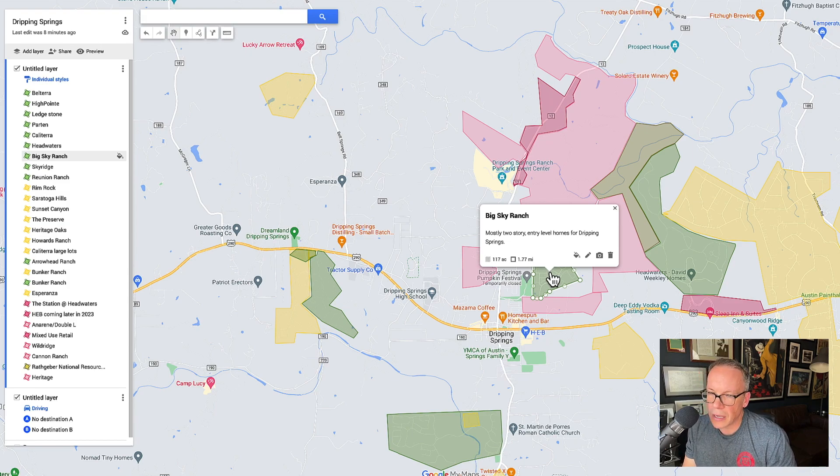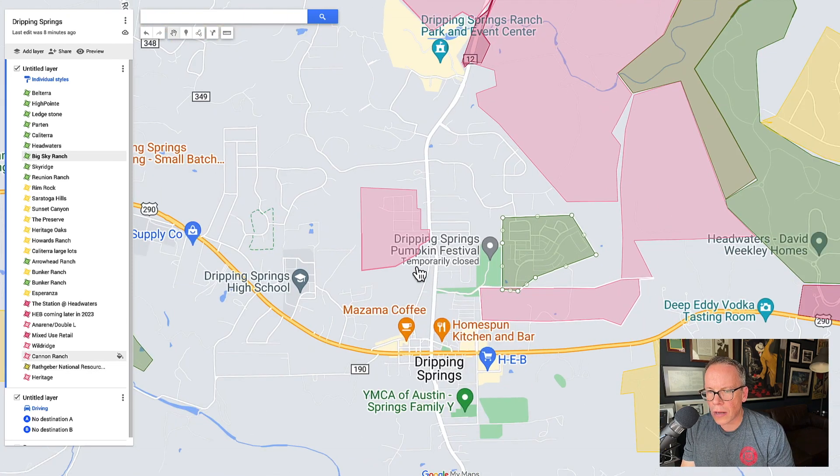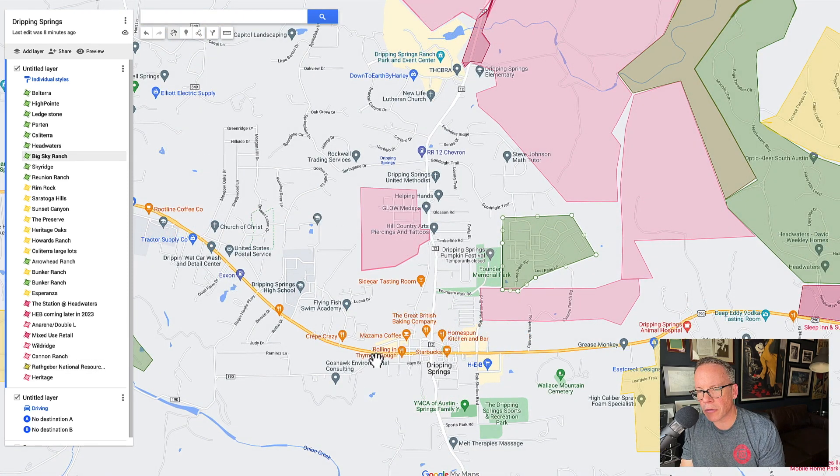Big Sky Ranch — this is a Meritage community and the most affordable option in Dripping Springs. Most of them are two stories, somewhere between a house and a townhome type feel. But if you want to be able to walk to things, there's a whole walking trail system coming in. The city wants to make this area far more walkable and this can access that. So if you want to get in from a price-point standpoint, newer or new with good price points, this is a good option.